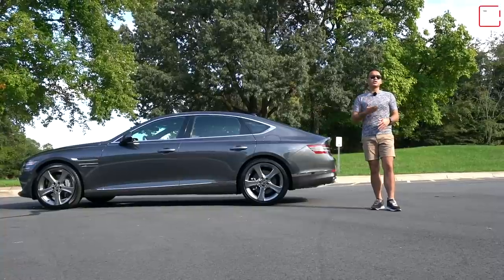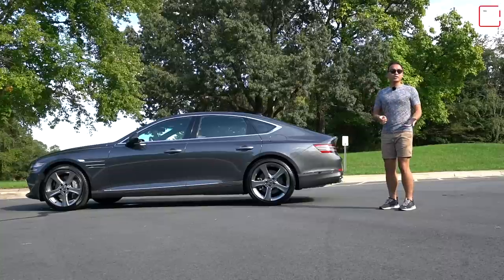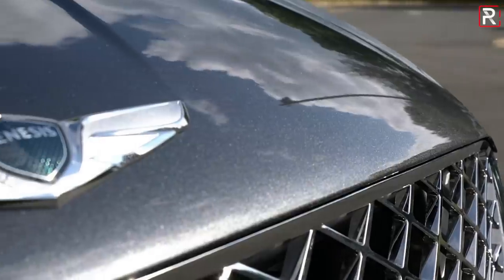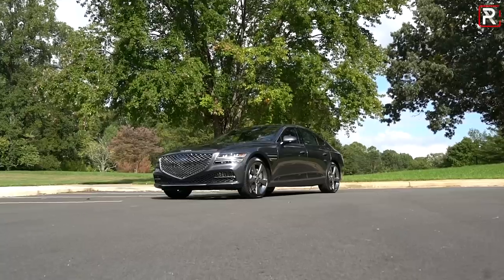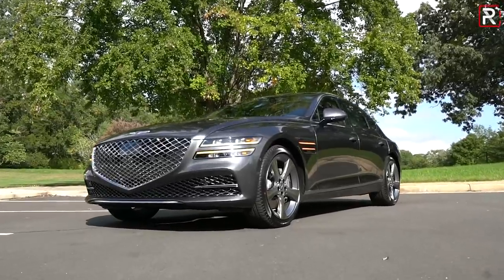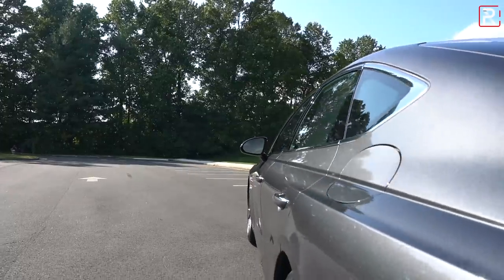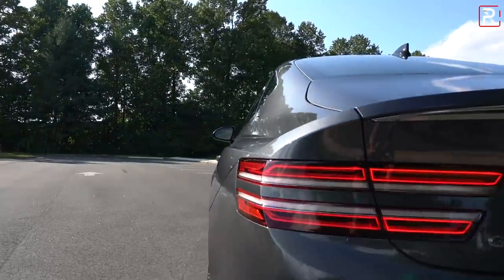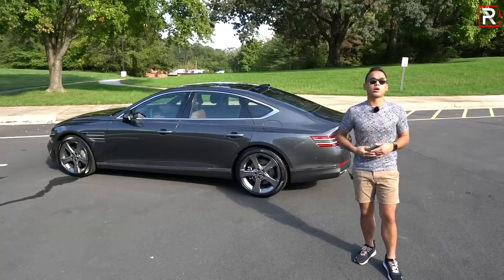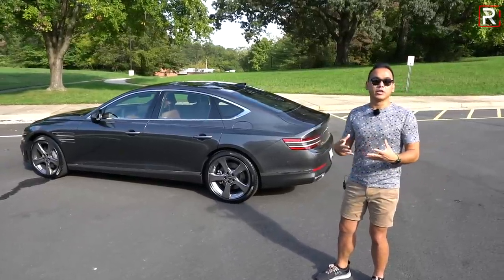If you want an SUV, there's the Genesis GV80. But if you want a midsize sedan and you don't want something Japanese, European, or American, this is now one of the most appealing options out there. Because it's a Genesis and a Hyundai product, it comes with one of the best warranties in the business — concierge service for 3 years/36,000 miles, a 10-year/100,000-mile powertrain warranty, 5-year/60,000-mile coverage. Genesis will even bring a loaner car to your home or office when your vehicle needs service.